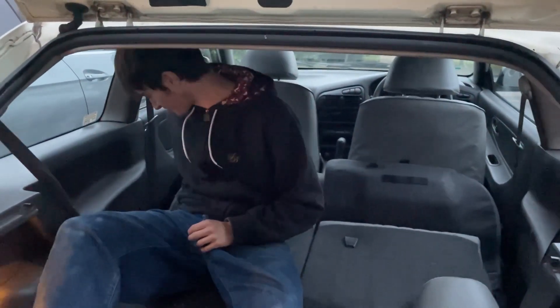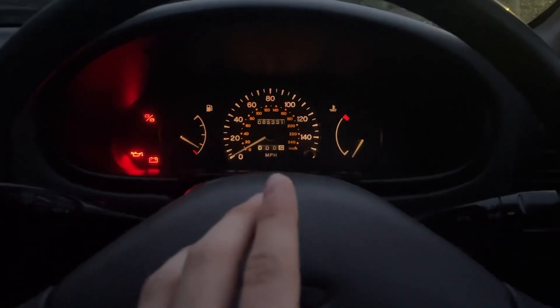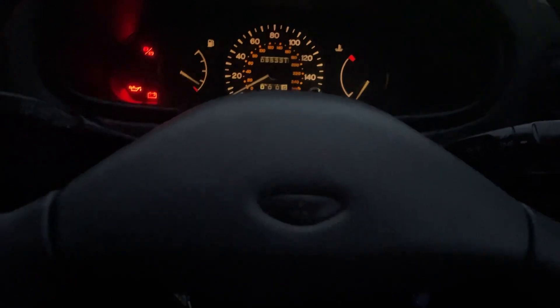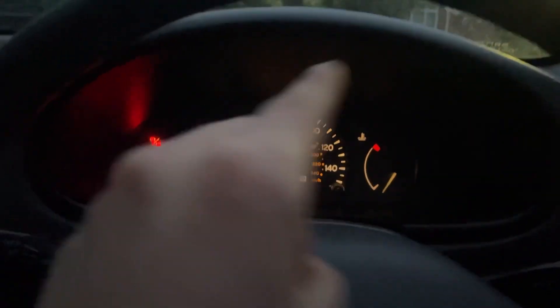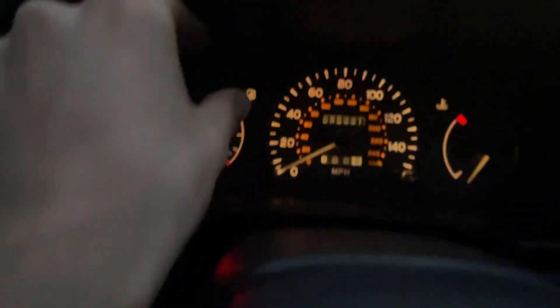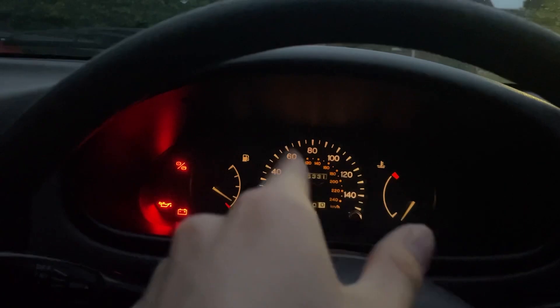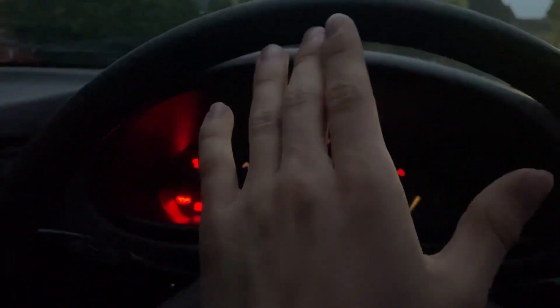There's definitely room for a washing machine in there. To wrap up today's video — a couple of things I want to do with the car. This dash is black with white accents, but you can get one that's white with black accents which also has a rev gauge. This one doesn't have a rev gauge and I really want to get the white one with a rev gauge.